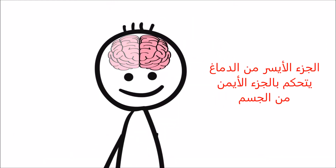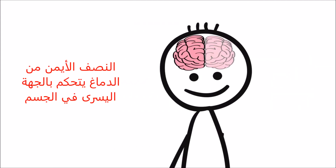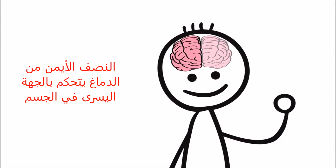The left side of the brain controls actions on the right side of the body, so if you wave your right hand, that's the left side in action. The right side of your brain controls the left side of your body.